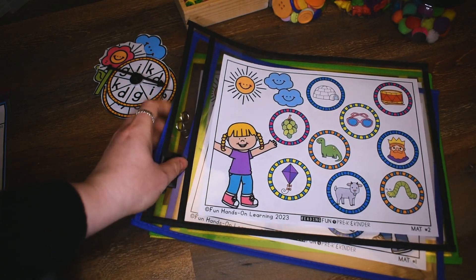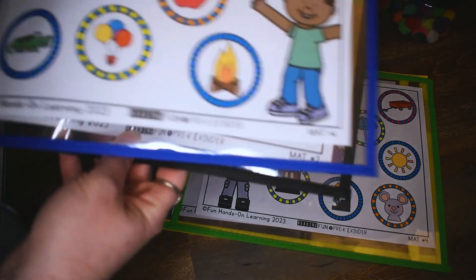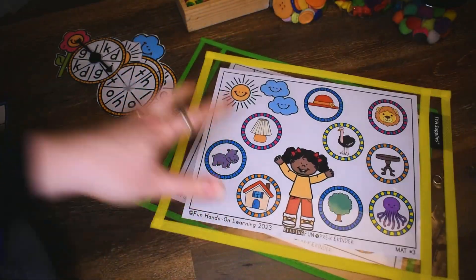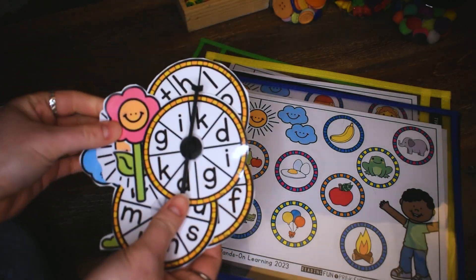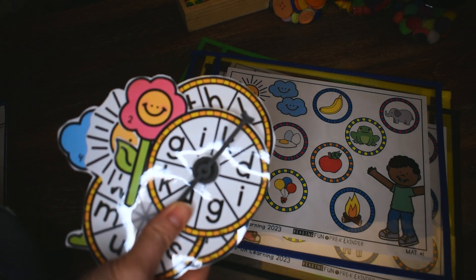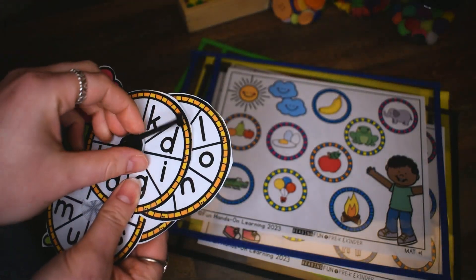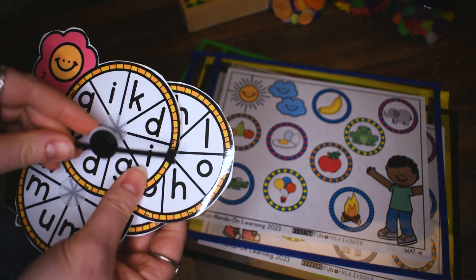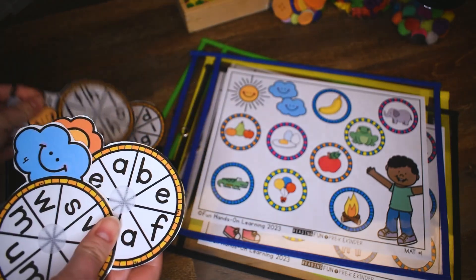This activity comes with a handful of different mats. Each mat down here on the bottom has a number — so this says mat number two, here is mat number one, mat number four, and this one is mat number three. This activity also comes with four different spinners, and each spinner has a number on it so it corresponds with the mat. Whatever mat you choose to do, you want to find the spinner with the right number. What I do for these spinners is I buy spinners off Amazon and then I add Velcro to them so that I can move them and take them off and put it on another one.